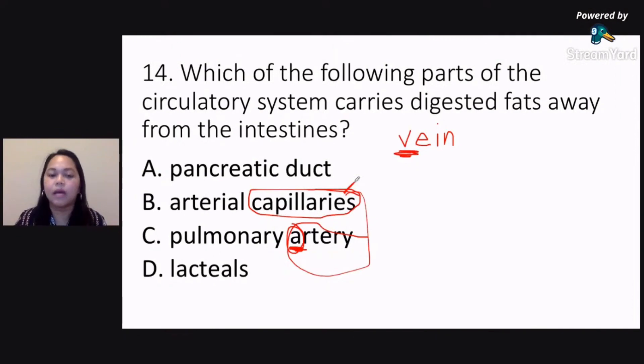So these are the three types of blood vessels: arteries, vein, and capillaries. Artery carries blood away from the heart — letter A, away from the heart. The vein carries blood back to the heart. Capillaries form a network between the artery and the vein.